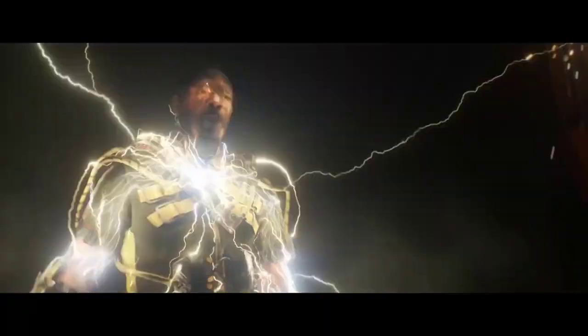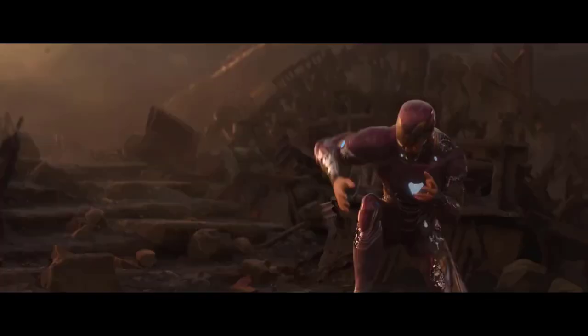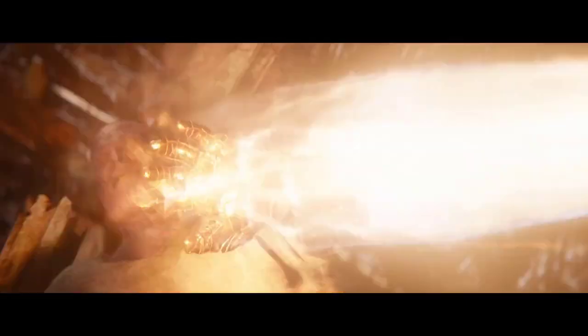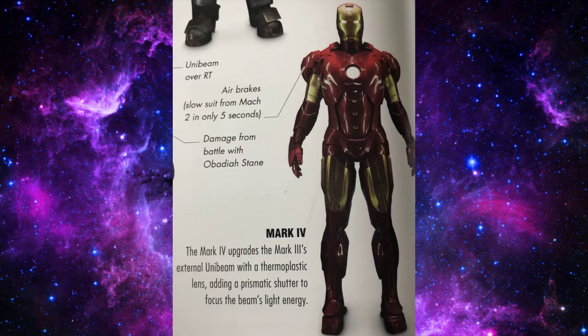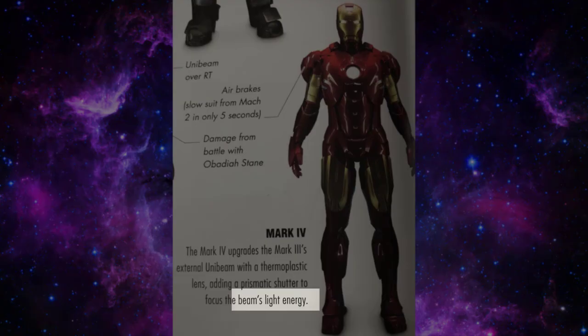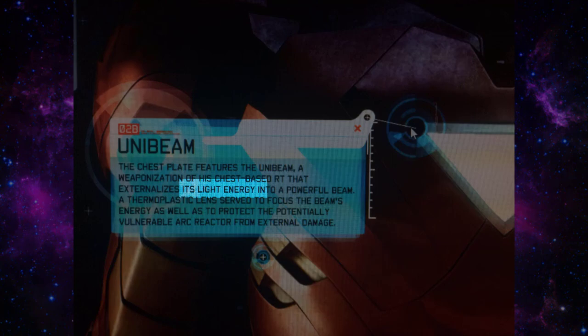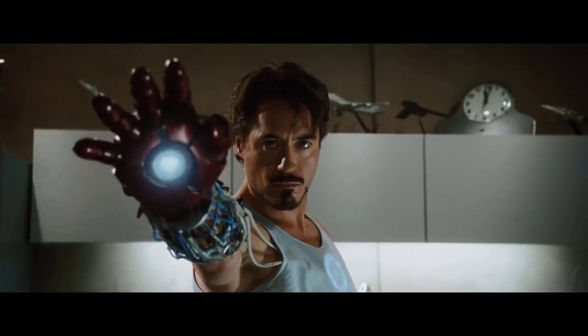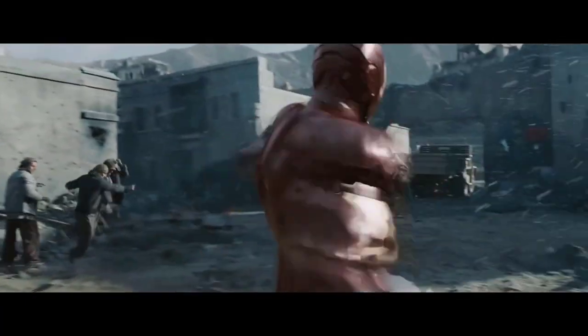Often in fiction, a very common source for faster than light speed scaling comes from various forms of energy or laser beams which certain characters can dodge or react to, and the MCU is no exception. In the Marvel Studios Visual Dictionary, Iron Man's Unibeam is stated to be a beam of light, and this statement is consistent with official sources from Iron Man 2. Since we know that Iron Man's hand repulsors draw energy from the Unibeam, this would also make them beams of light, and therefore light speed.